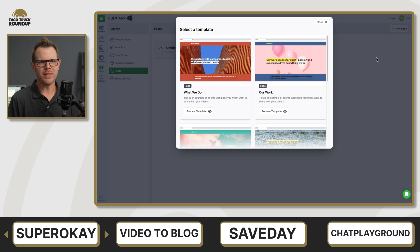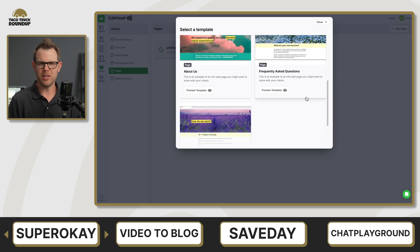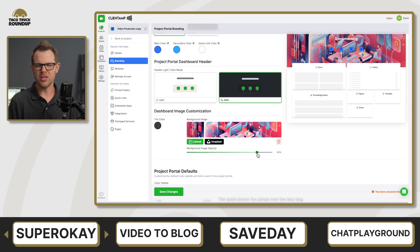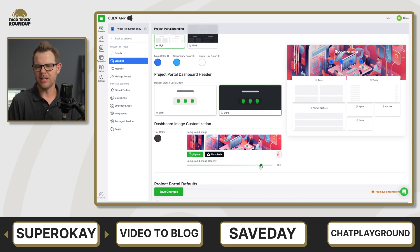Some other negative things to point out: there are very limited design customization options available. In terms of the templates, they all kind of have a similar look to them. You can go in and change the background colors and get things to look how you want, but overall it has a look and a style, and if that doesn't fit with your brand, that would be a deal killer for many.